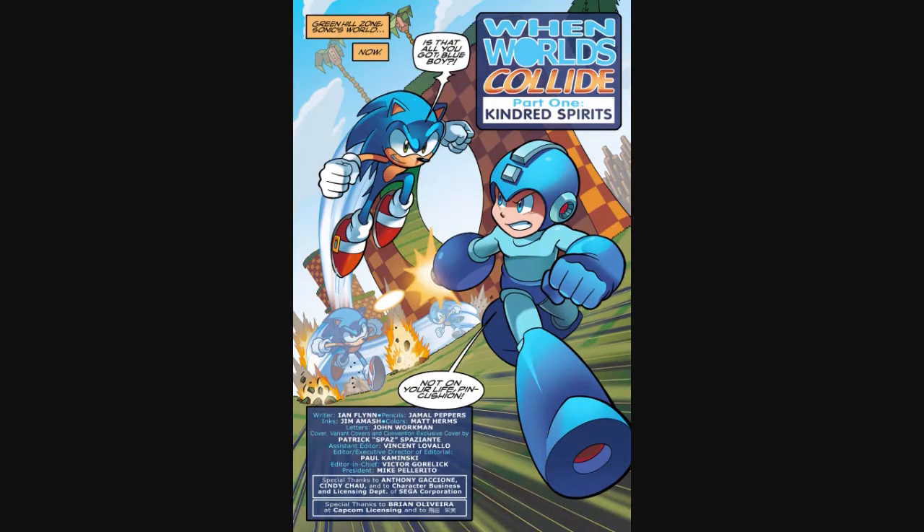Starting the comic, we see that the writers chose to go with the storytelling tool of in medias res. That means instead of being told how the crossover is going to start, we are actually just plunged straight into the action, with Sonic and Mega Man fighting each other in Green Hill. We don't have any context yet, so we're left kind of confused. But it actually makes sense because if Sonic and Mega Man are fighting, they must be confused too.